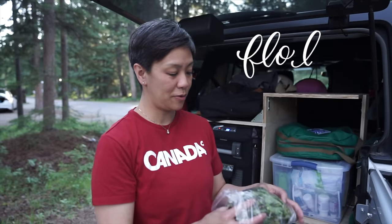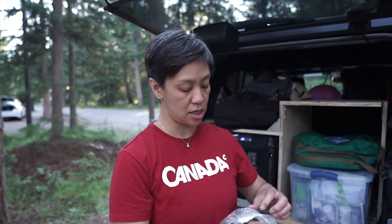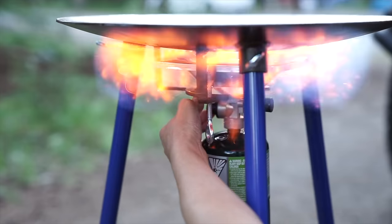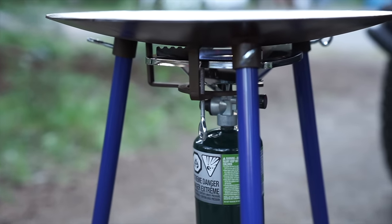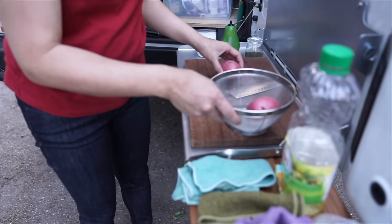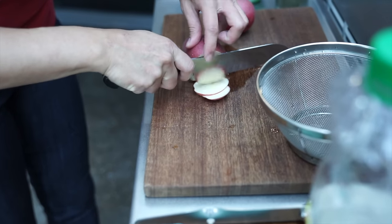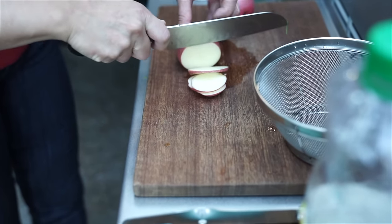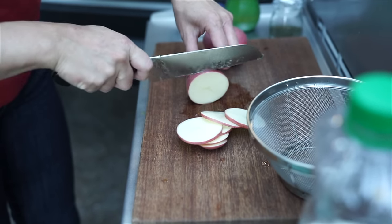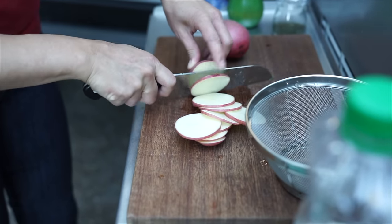Trying to keep it simple tonight for dinner. So we're making steak and potatoes. We're going to make this steak on the scottle. While that's heating, I'm going to slice up my potatoes. I'm going to thinly slice them, and then we're going to put them on to the scottle after the steak is done. We have a lid so we can steam them, and the flavor from the beef will go into the potatoes.